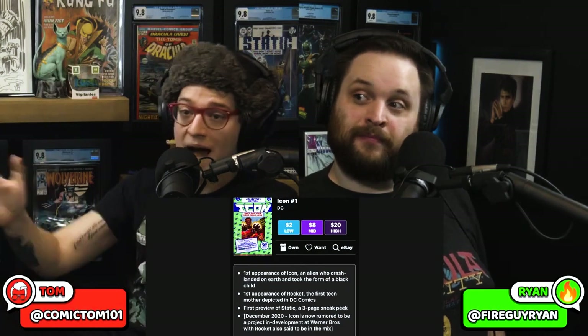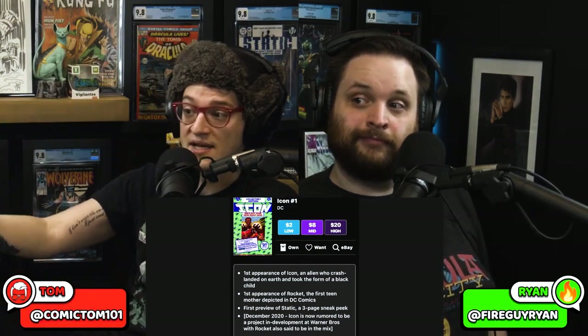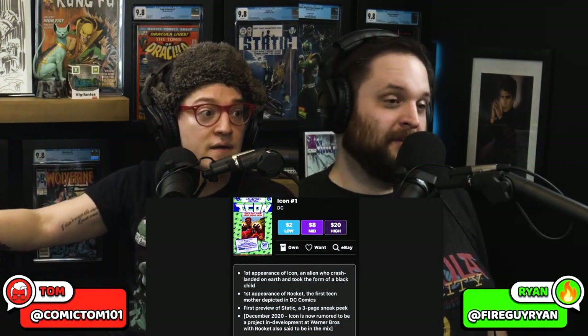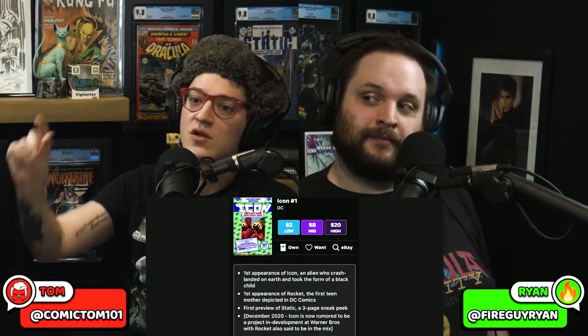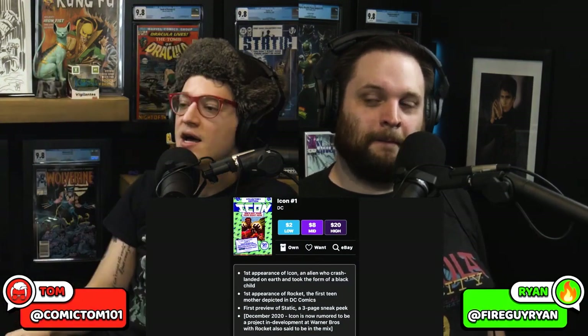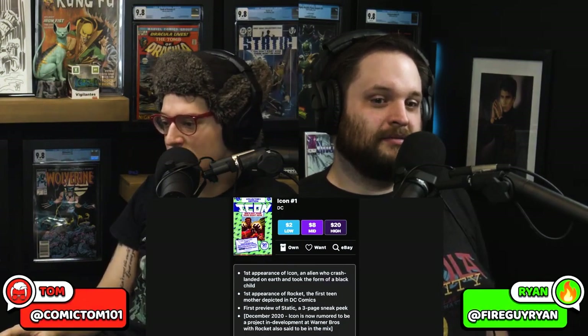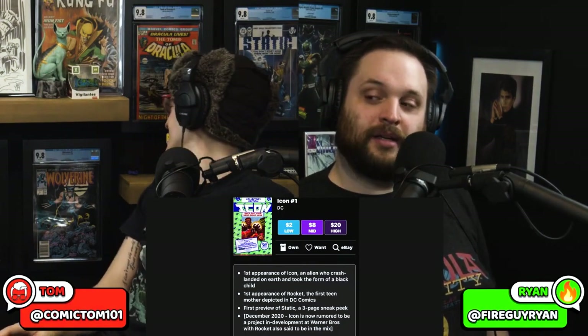Comic fam, Milestone is important. You need to read your Static. You need to read your Blood Syndicate. You need to read your Icon. Get to it. There's a lot of comic books you got to read. You haven't read The Crow yet — you still have my copy. That's why you get multiple copies of good trades that you like, because people borrow them and never give them back because they love it so much.